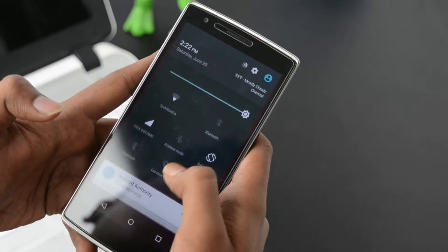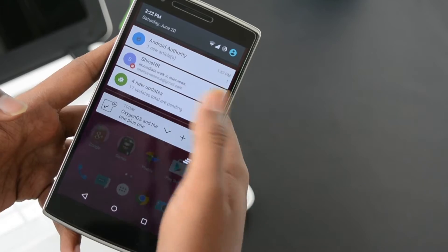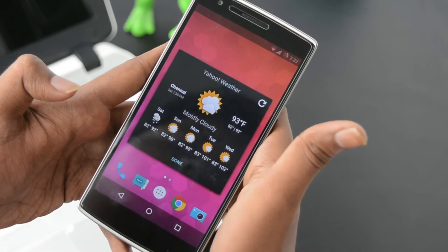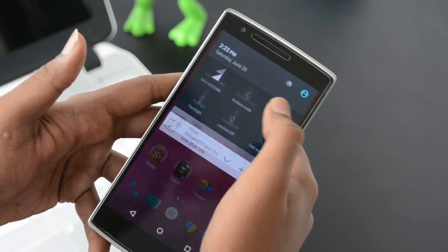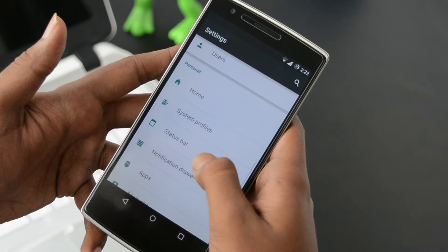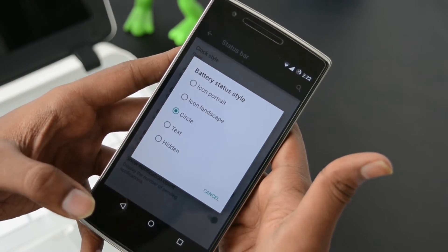CM12S brings the stock Android L status bar where you can swipe away notifications placed over a transparent tray. You can access the toggles panel by double-swiping, with a special Cyanogen feature that allows you to access weather details from the notification tray. CM12S brings further Cyanogen customization — just go into Settings and you'll find an option for the status bar. Under this submenu, you can change your clock style, battery status style, and toggle icons.